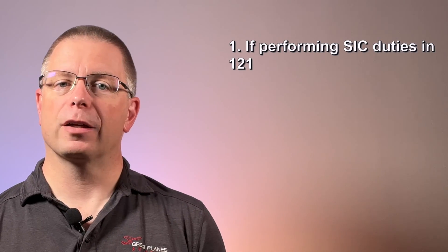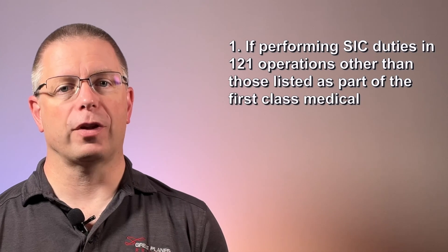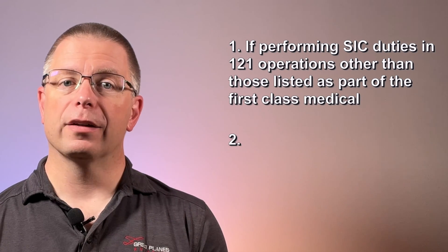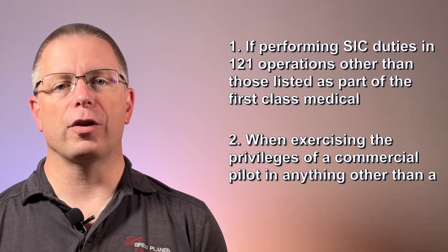If you aren't going to be performing any of these duties, then you do not need a first class medical. Second class medical privileges are required for two types of operations. The first is if you're going to be performing second in command duties in part 121 operations other than those listed as part of the first class medical. The second is when you're exercising the privileges of a commercial pilot in anything other than a balloon or a glider.